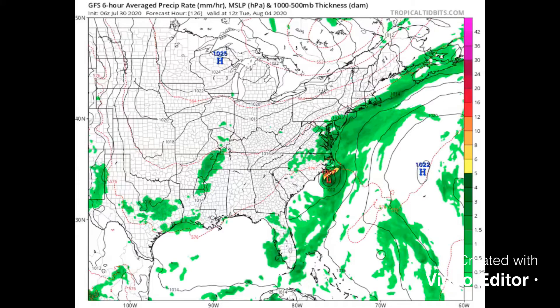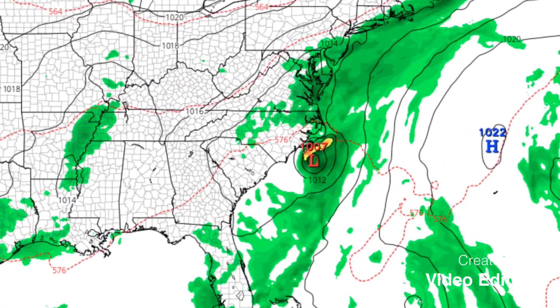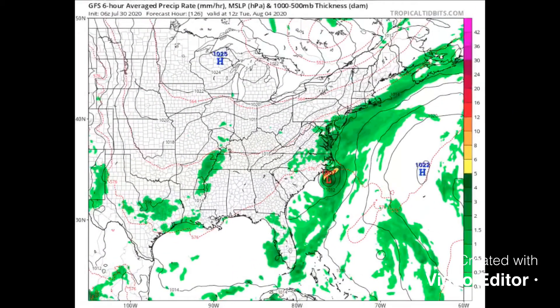Here is the GFS model from this morning. It takes the storm just east of Florida, comes up the coast, and comes really close to the Outer Banks and Emerald Isle — just as a tropical storm, and maybe even falling down to a tropical depression at that point on the GFS model.